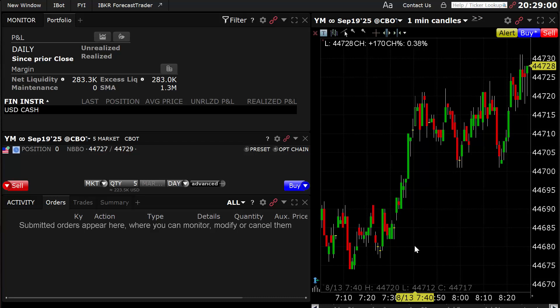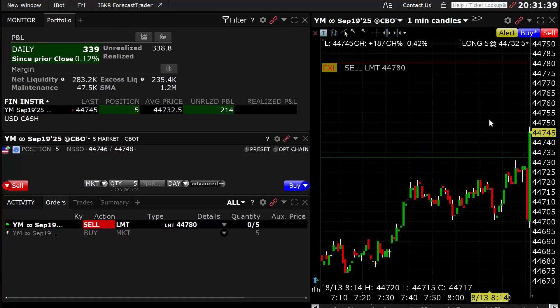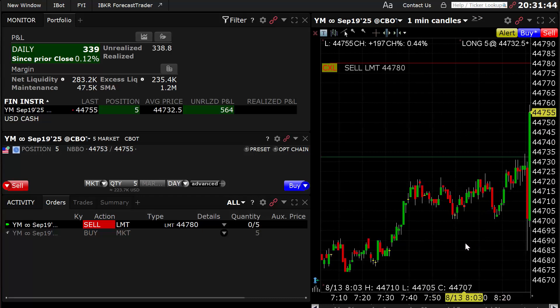This is going to be a pretty quick moving trade — usually always is. What I'm going to do is just get in at market and then set a limit order really quick to get out for 50 ticks. Okay, I'm in on the trade here. Got the trade set for 50-tick exit. Usually doesn't take very long.